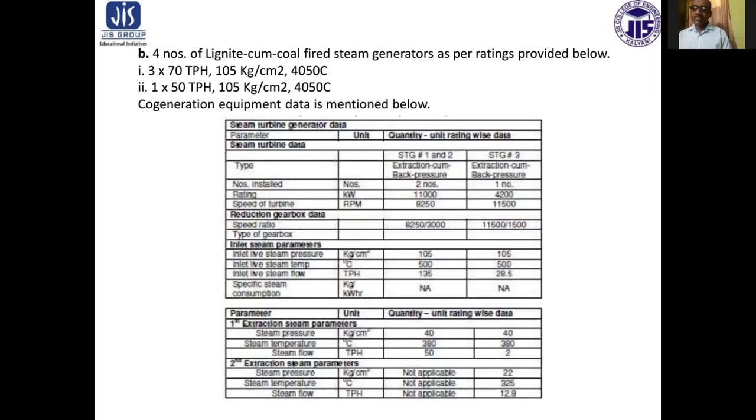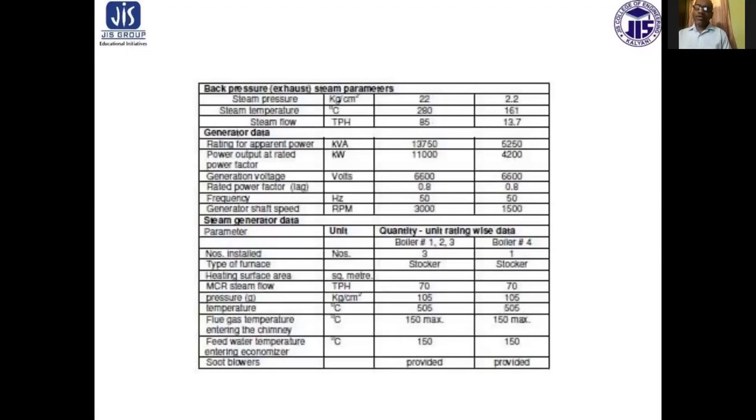The first extraction steam parameters: steam pressure 40 kg per centimeter square, temperature 390 degree centigrade, steam flow rate 50 ton per hour and 2 ton per hour. For the second extraction steam parameters: steam pressure 22 kg per centimeter square, steam temperature 325 degree centigrade, and steam flow 12.9 TPH.